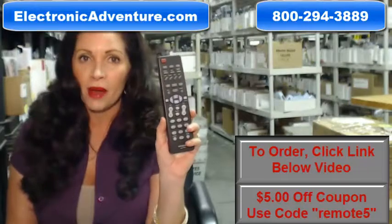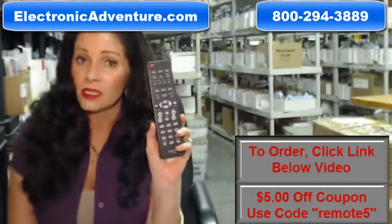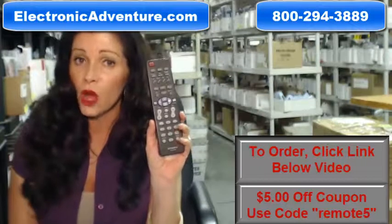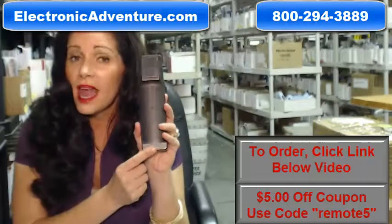The great thing about our remotes is that they're brand new — this isn't used or refurbished, and it's not universal, which means there's no codes to program in. All you have to do is put batteries in the back and it's ready to go.